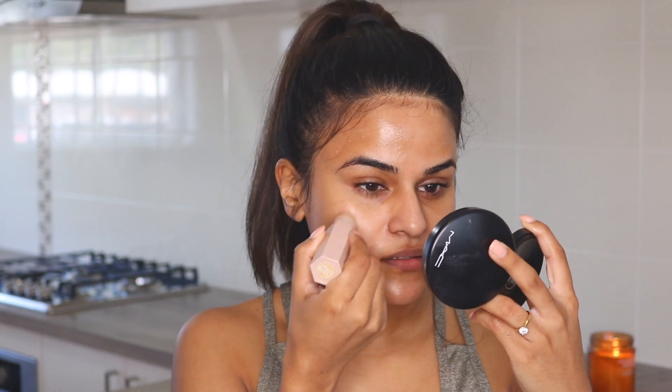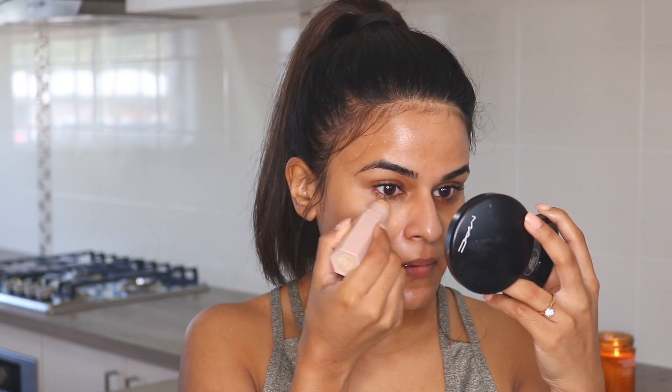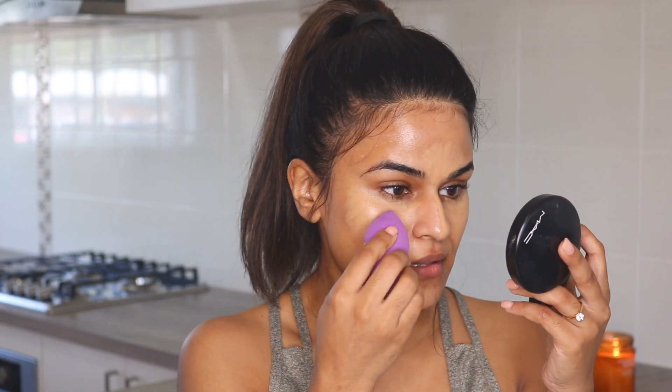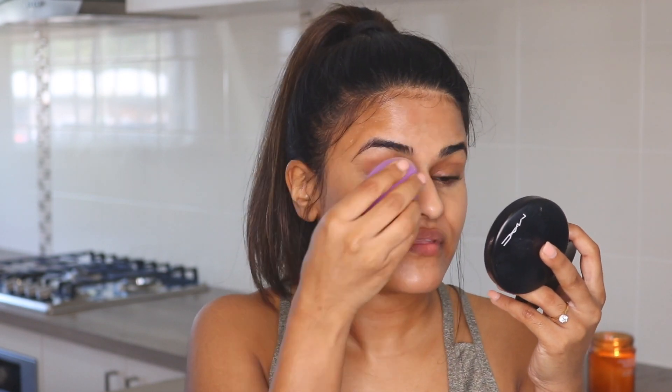The next thing I want to do is go in with my Fenty Match Stix in the shade Wheat. I'm going to pop this in the areas that I would typically highlight my face, and then just blend that in with the beauty blender.